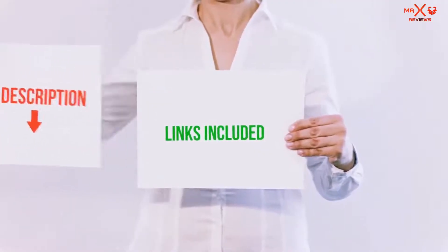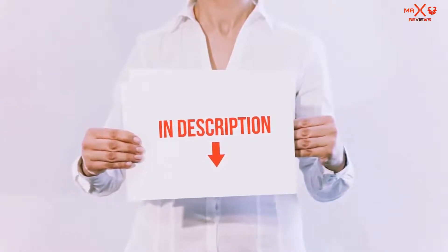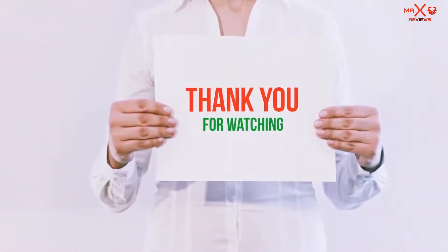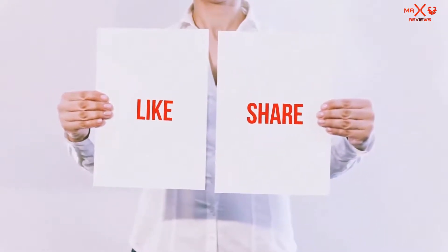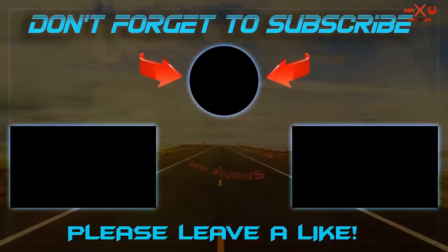All of these items are available on Amazon.com. I have included all the links in the description. You can check out the links for the latest price. And I'll see you in the next video.